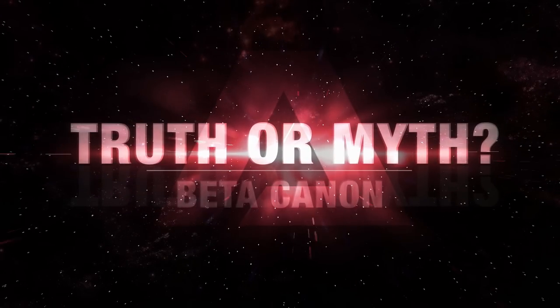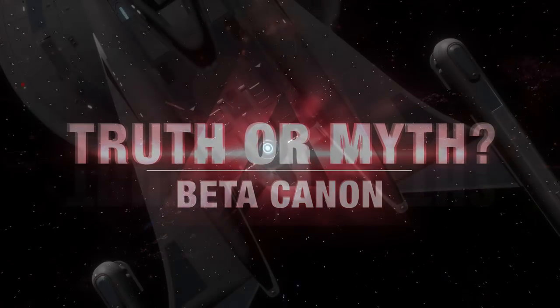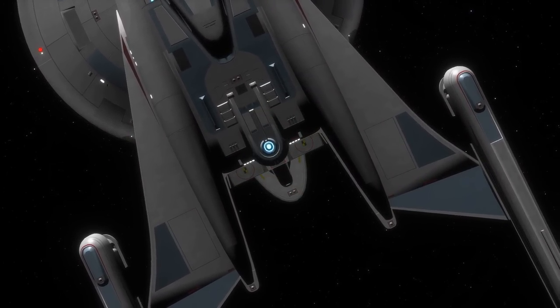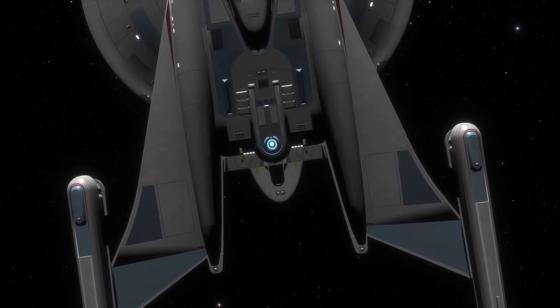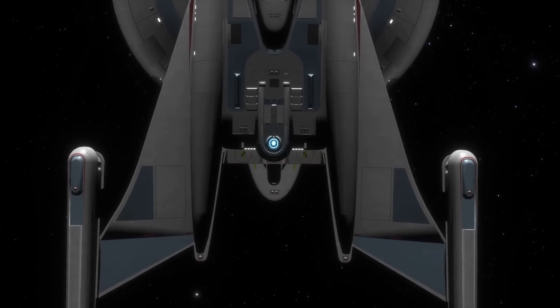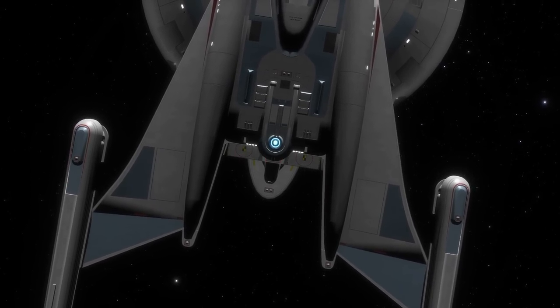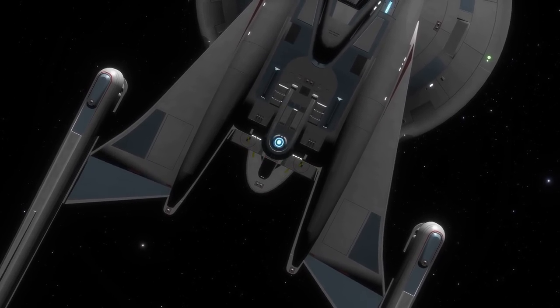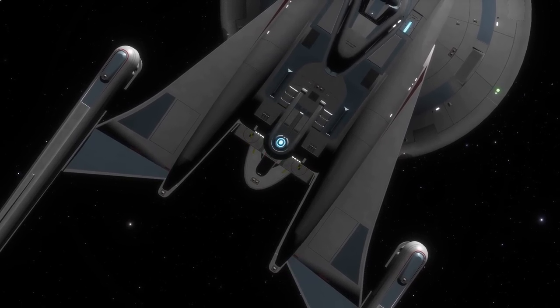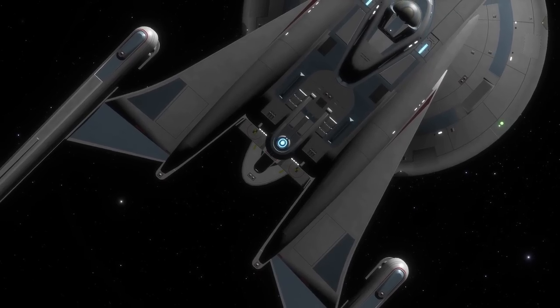Hello and welcome to another episode of Truth or Myth Beta Canon, a Star Trek web series that dives into the history of any given topic, using Beta Canon sources and my own imagination to fill in the gaps. In today's episode, we're taking a look at Part 2 of my video on the Columbia Class from Star Trek Online, to better understand its place in Star Trek history.